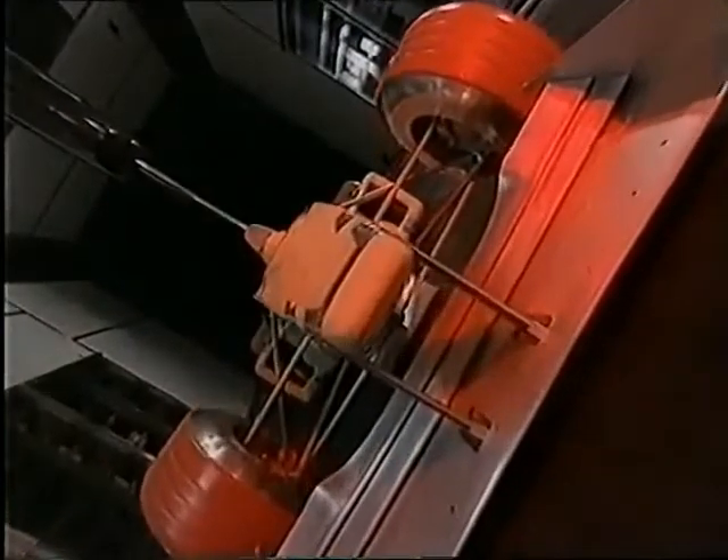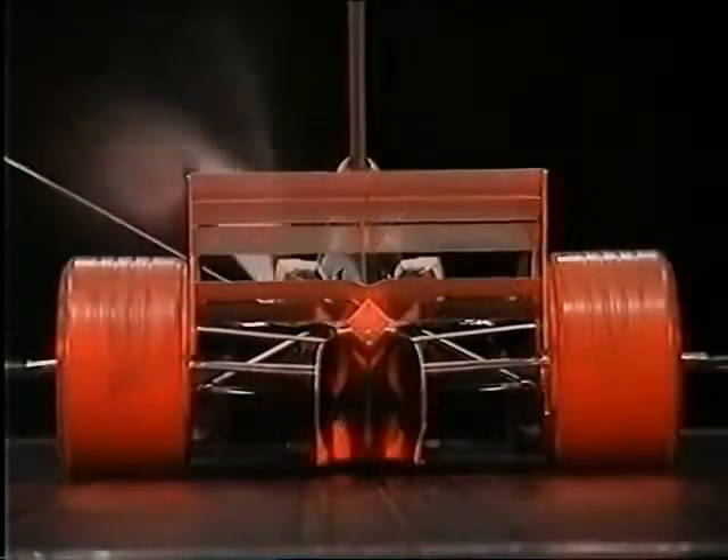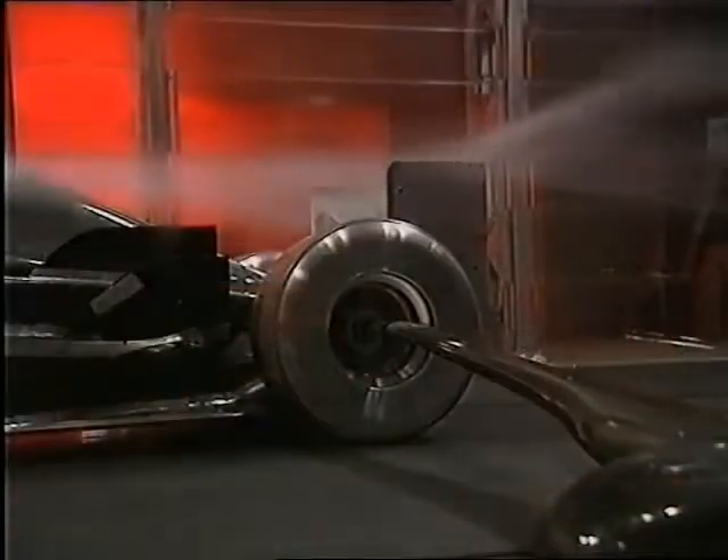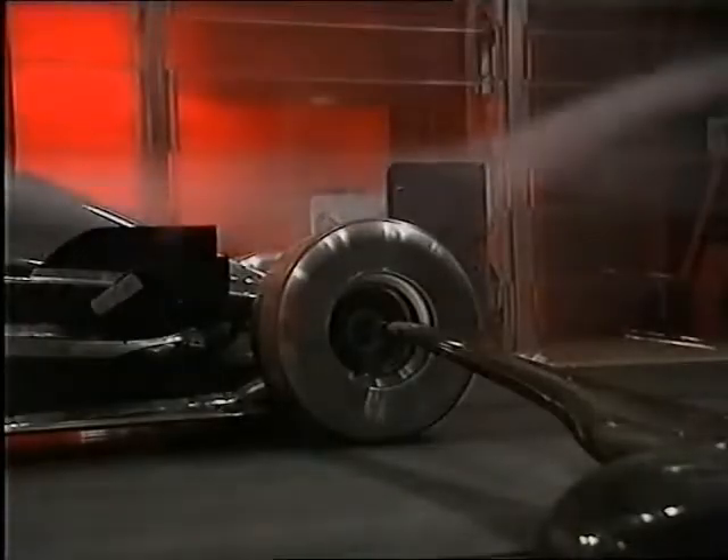The car is in fact a 65% scale model of this year's Ferrari. It sits on a rolling road powered from below, while smoke streamers and sensors on the car provide feedback to the engineers.